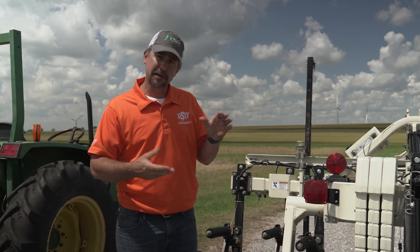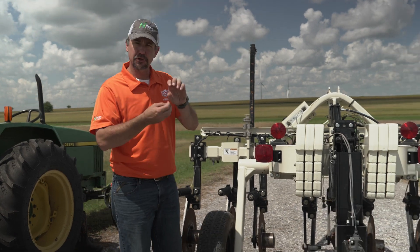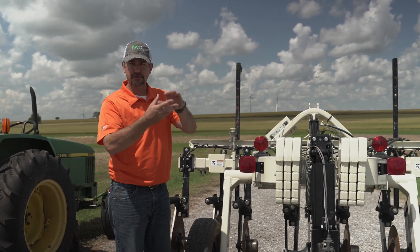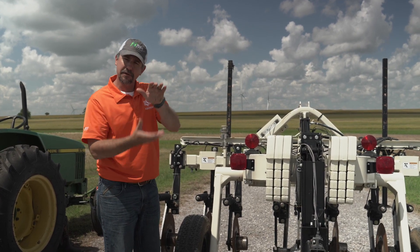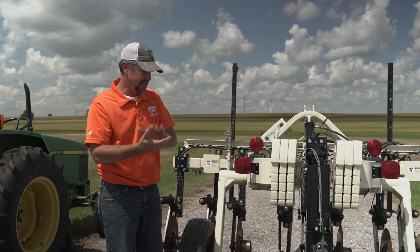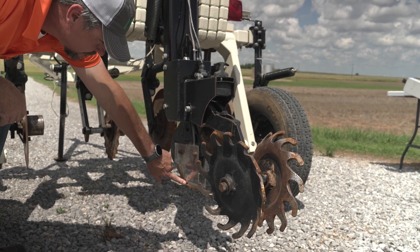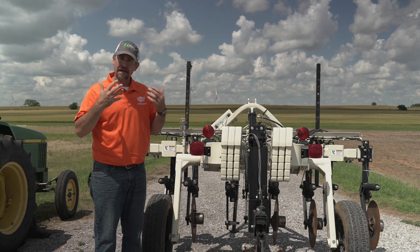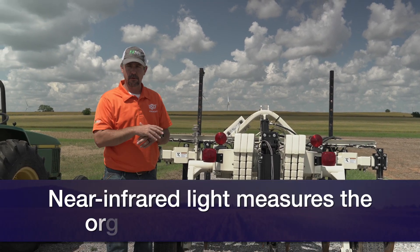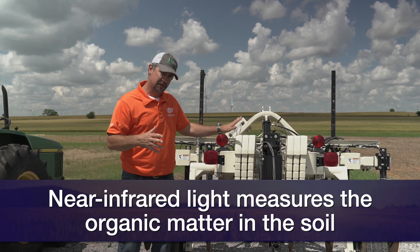This machine is special for two other reasons. Traditionally these machines measure two depths, but we have a special machine that measures three depths, giving us a better view from top to bottom of how soil texture changes with depth. Also, we have another piece of equipment — a blade that runs through the ground and emits near-infrared light — which measures organic matter as we go across the field. So two very important variables: soil texture and organic matter.